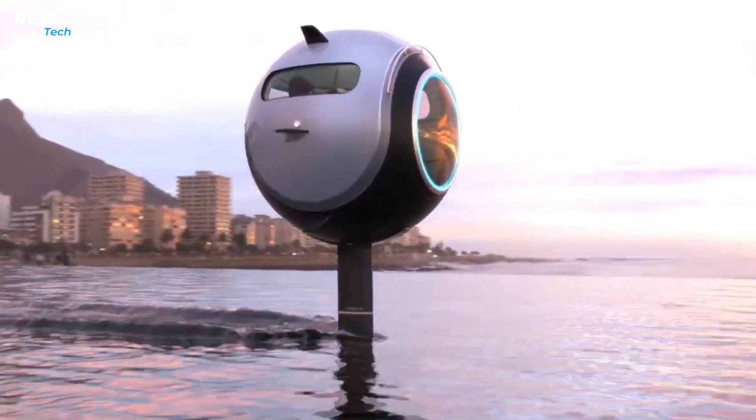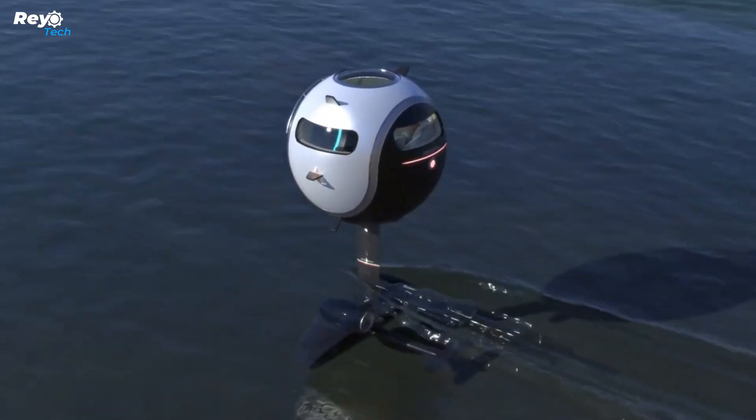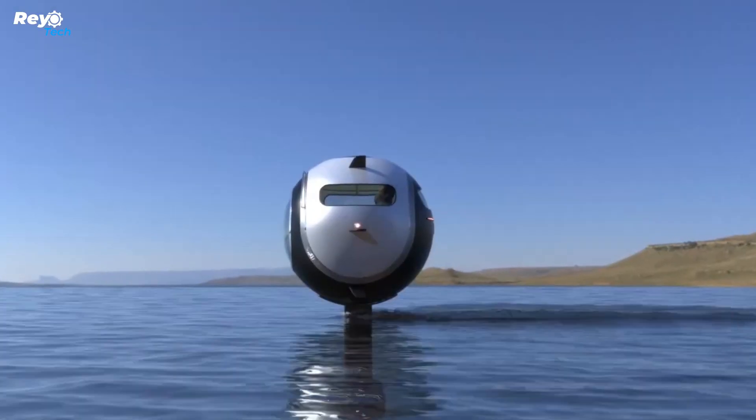In the future, this versatile sphere may serve a variety of purposes. For instance, there are images showcasing the Stratosfera living up to its name by ascending with the help of a hot air balloon.